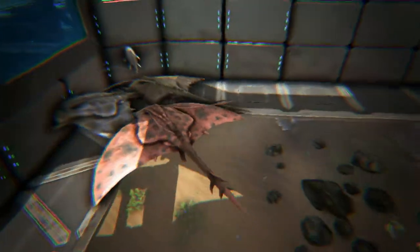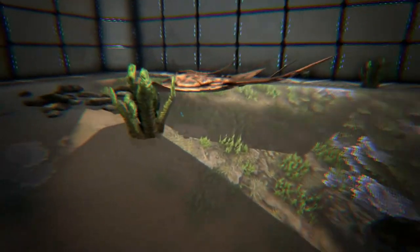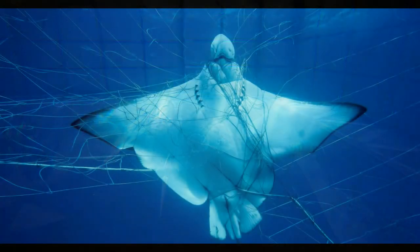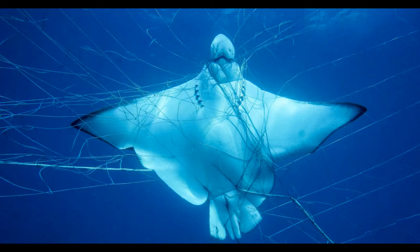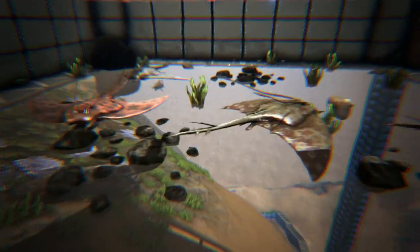Because mantas must constantly swim to pass oxygenated water over their gills, they are vulnerable to entanglement in fishing nets and lines. They cannot swim backwards and will often attempt to free themselves by somersaulting, entangling themselves further. Once they are tangled, they quickly suffocate.